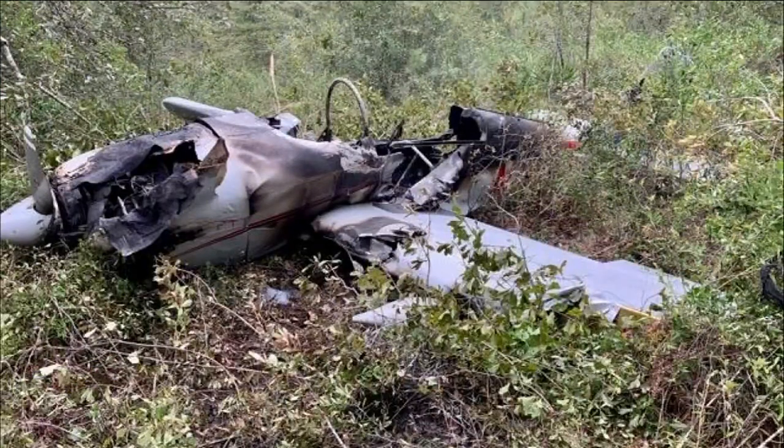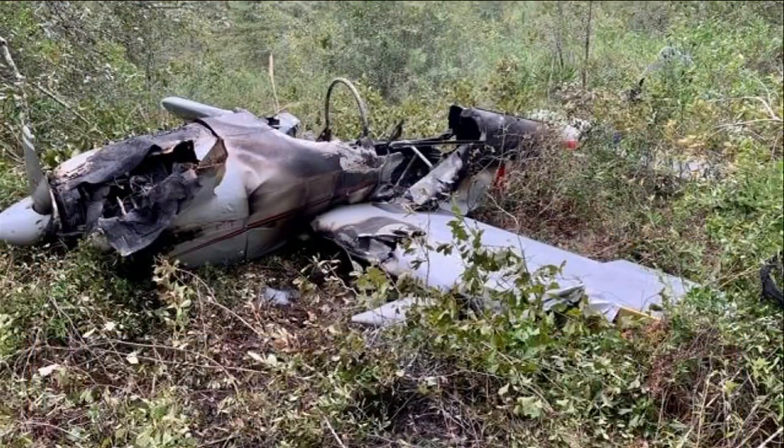Aviation expert Ed Booth says pictures of the wreckage are consistent with statements from witnesses who saw the plane going down. For the first time, we're able to see the wreckage of the plane that crashed and killed the pilot. Booth says the primary piece of evidence that leads him to believe engine trouble caused the crash is the propeller.